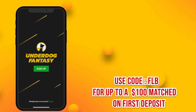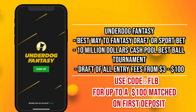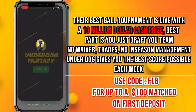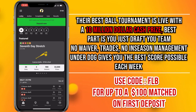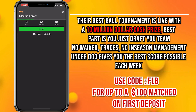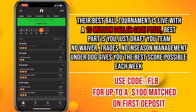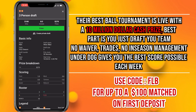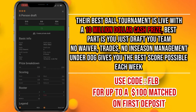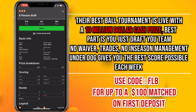Before I get started, today's sponsor is Underdog Fantasy — probably the best way to sports bet and play fantasy drafts for the entire year for any sport. Underdog Fantasy has their best ball tournament going on, where you can draft your fantasy football or basketball team with no waivers, no trades, no in-season management. Underdog gives you the best score each week for every player, and the best score at the end of the year wins. It's a $10 million prize pool.